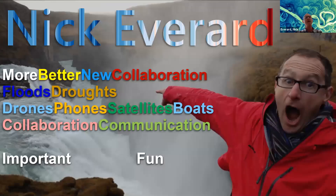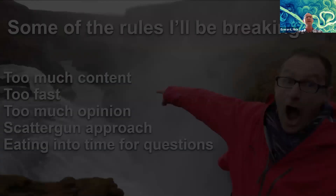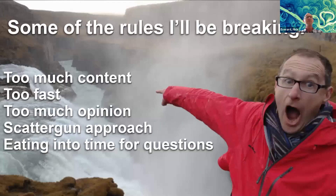Rather than spend time telling you what I'm going to talk about, here are a few words summarising what I think is important: more, better, new, collaboration, floods and droughts, gadgets like drones and phones, satellites and boats. Collaboration appears twice — probably because I think it's important. I'll be breaking a few rules: far too much content, talking too fast, too much opinion, a scattergun approach — largely because I woke up at four o'clock this morning and thought of new stuff to throw in.